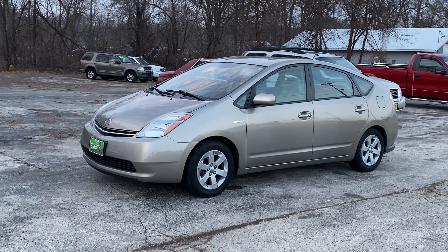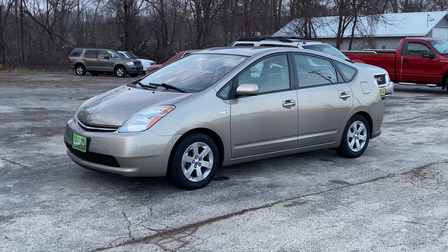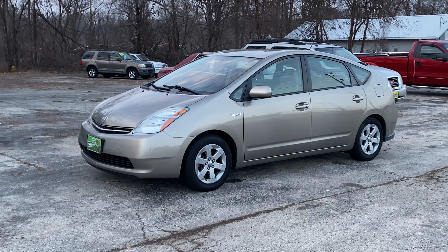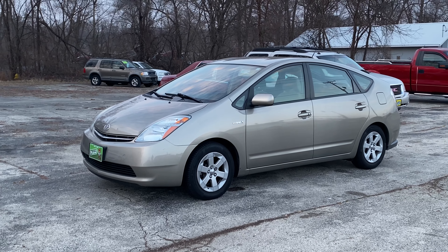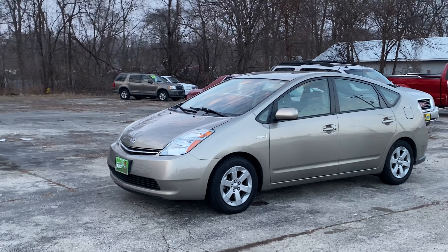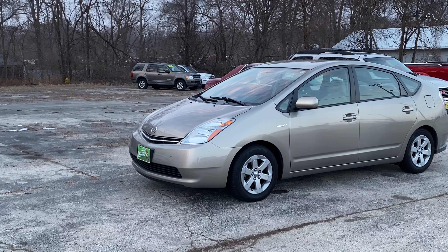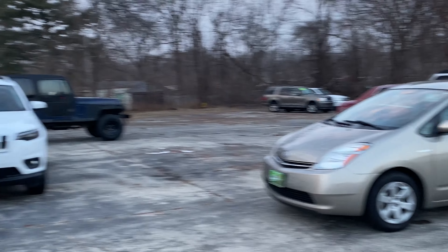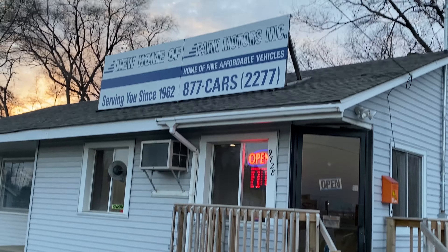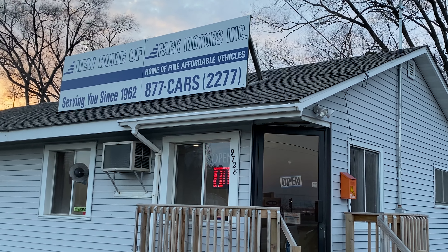You're looking at a 2009 Toyota Prius. It's nice — it has low miles for the year, only 105,000 miles. If you know these Priuses, they'll go three to four hundred thousand miles without thinking twice about it — most reliable car made. This is offered by the folks at Park Motors in Machesney Park, Illinois.